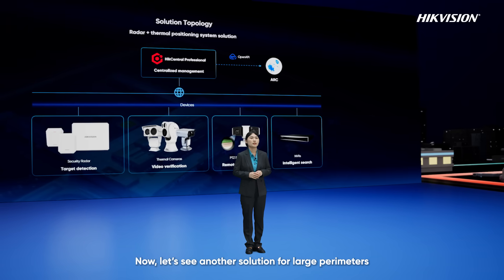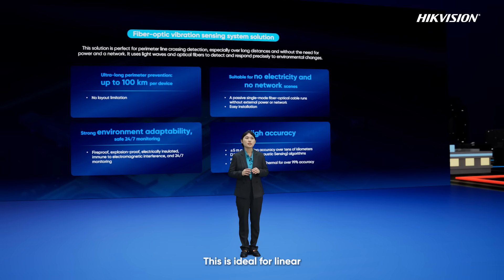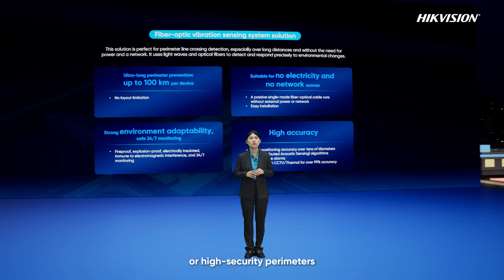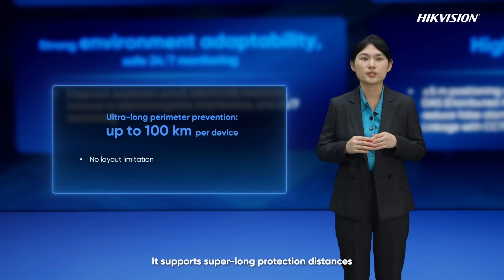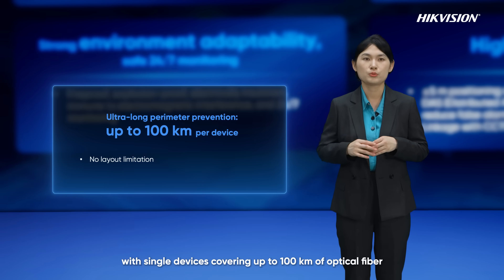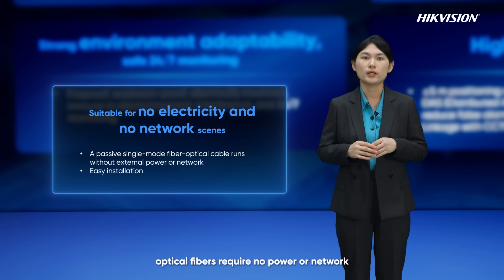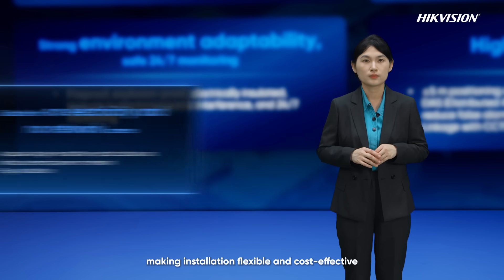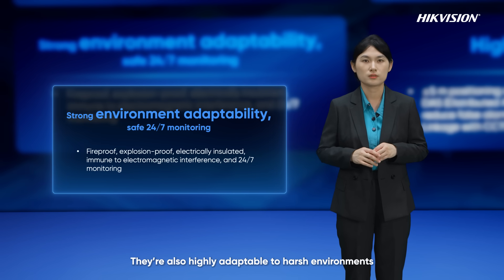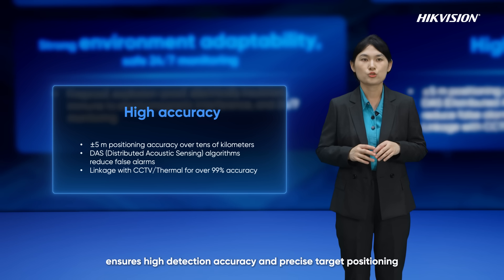Now let's look at another solution for large perimeters: the fiber optical vibration sensing system. This is ideal for linear, pipeline, or high-security perimeters where line-crossing detection is critical. It supports super long protection distances, with a single device covering up to 100 kilometers of optic fiber. Optic fibers require no power or network, making installation flexible and cost-effective. They are also highly adaptable to harsh environments. The system's HyacDAS algorithm combined with video or thermal imaging ensures high detection accuracy and precise target positioning.